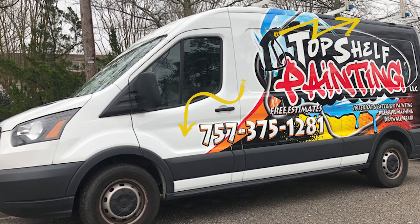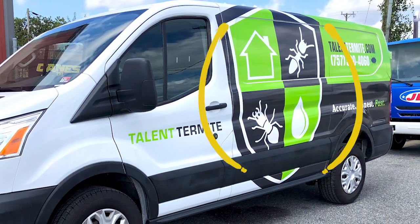Like here for Top Shelf, we went with the shape of the graphic. Here too for Talent Termite, going along the shape of the shield.